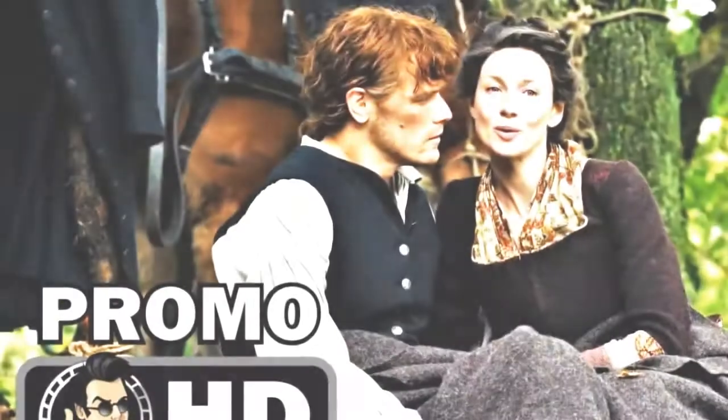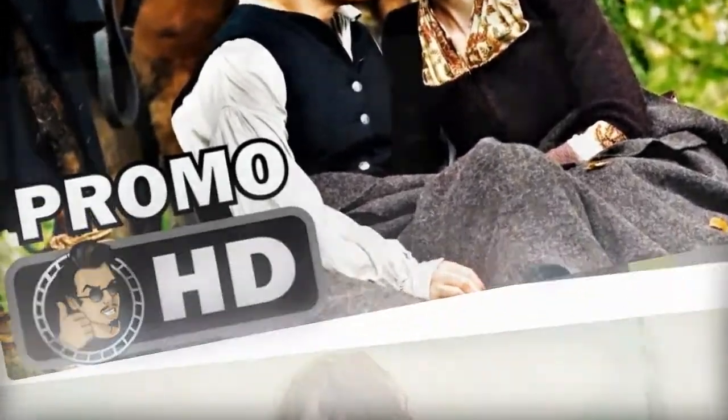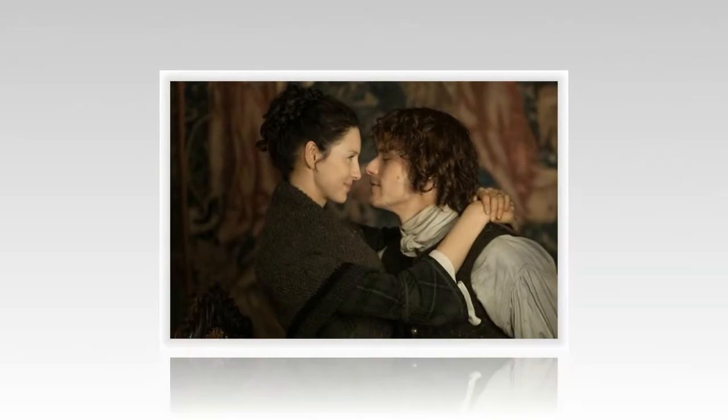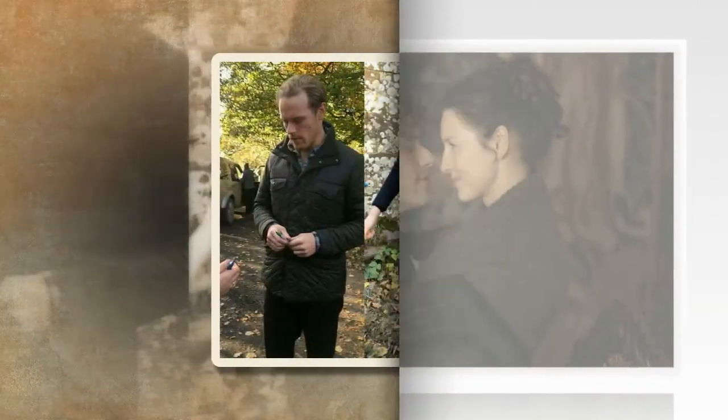What will happen in Outlander season 4? Season 4 is based on the fourth book in the Outlander series by Diana Gabaldon, titled The Drums of Autumn. This installment will see Claire and Jamie Fraser, played by Caitriona Balfe and Sam Heughan, adjust to life in America. The season will begin after the pair are shipwrecked on the shores of the American colonies in 1766.